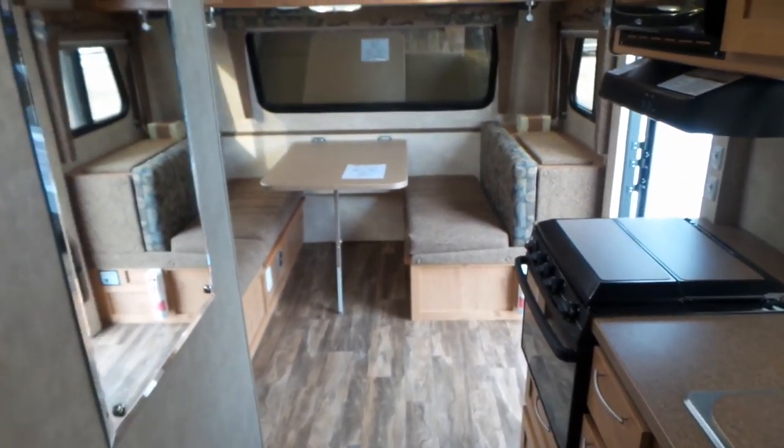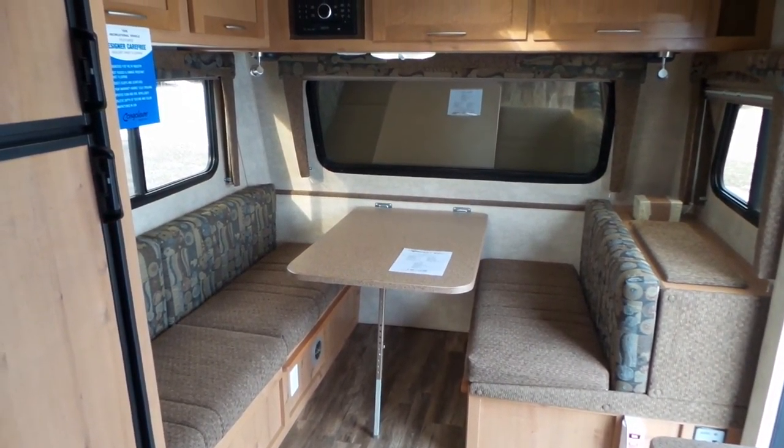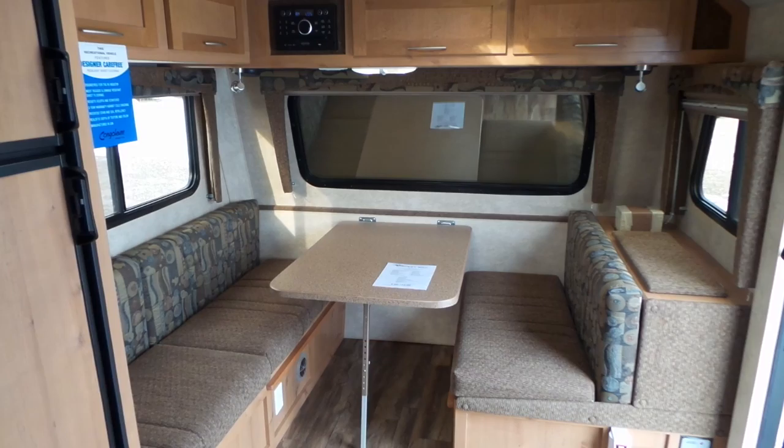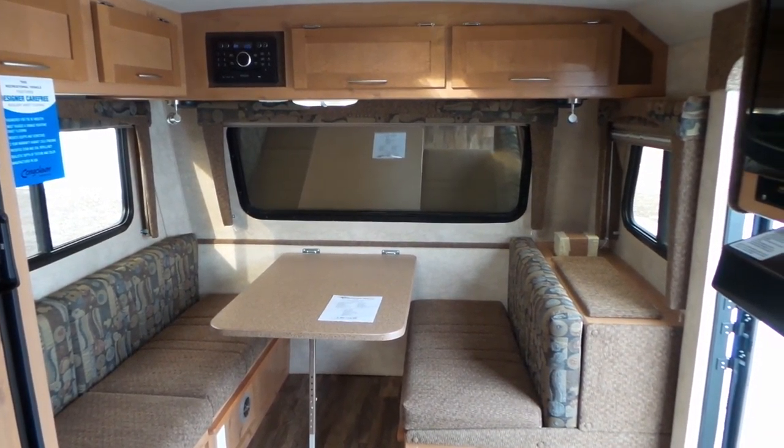If you have any questions on this unit, please feel free to give us a call here at Mike Roseman RV, or you can email me directly and I'll answer your questions at jeff@rosemanrv.com.